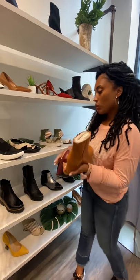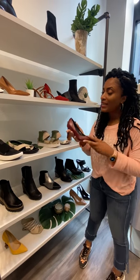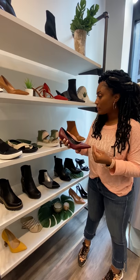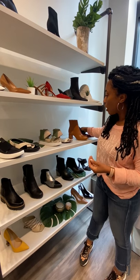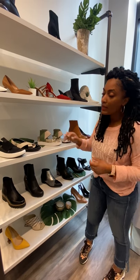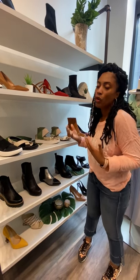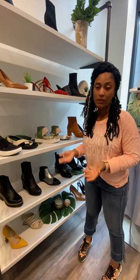That's four pairs of shoes that you're able to use and style a number of ways. You can obviously dress things up or down with all of them, and just being able to have them in your wardrobe without feeling like you've overdone it when you're making purchases — or even when you're traveling.